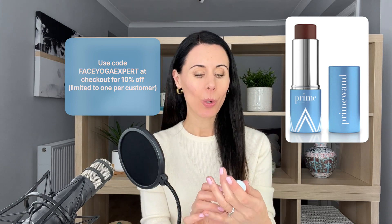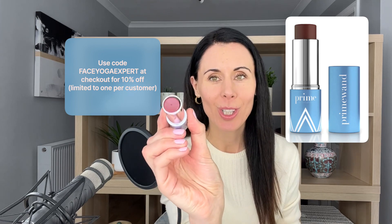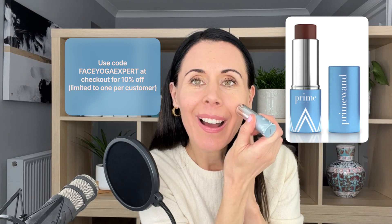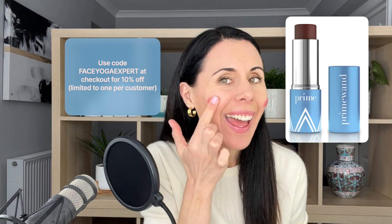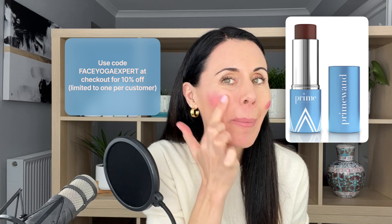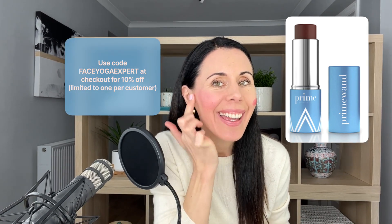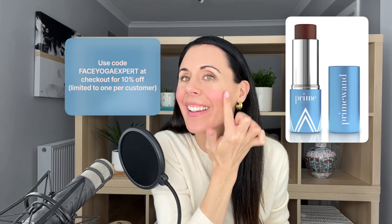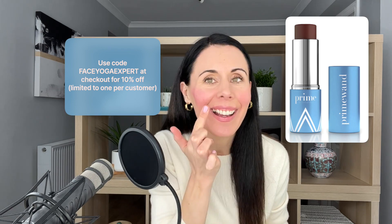It's called their Prime Wand and it is beautiful. Now this is what you do with it — you literally apply it to the apples of your cheeks like this, and then, looking a bit clown-like at the moment, you start to just massage it in. One side and then the other side. So you're getting a little bit of face yoga benefits here as you do this little circular massage.